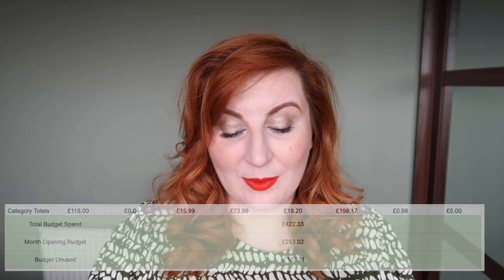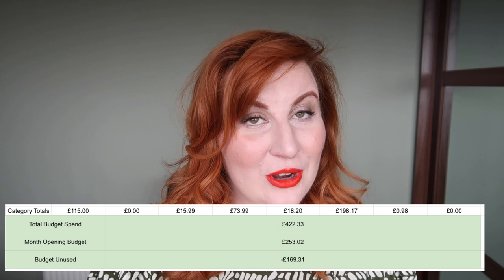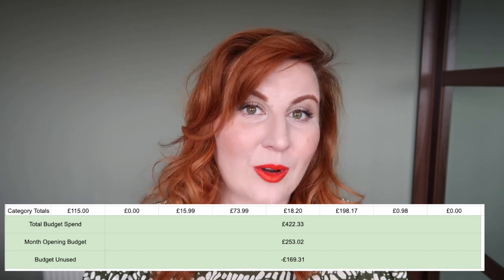So I opened the month of February with £253.02. I spent £422.33, which means I was £169.31 over my budget. I said in January I knew this was going to happen this month — I was mentally prepared for it. And what I need to absolutely not do here is have a breakdown about it and get completely scunnered and throw the whole project out the window.